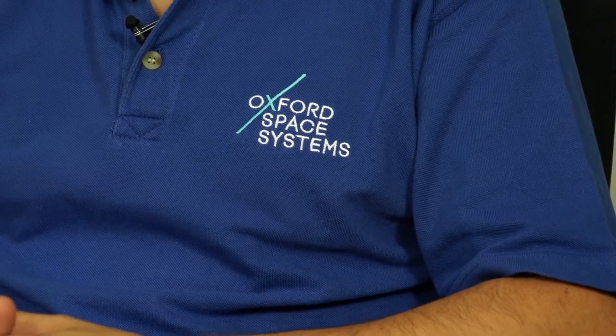We like using Maxon motors because they have some heritage. They are off-the-shelf products that only need a very small amount of modification to be space compatible — and that's very rare.